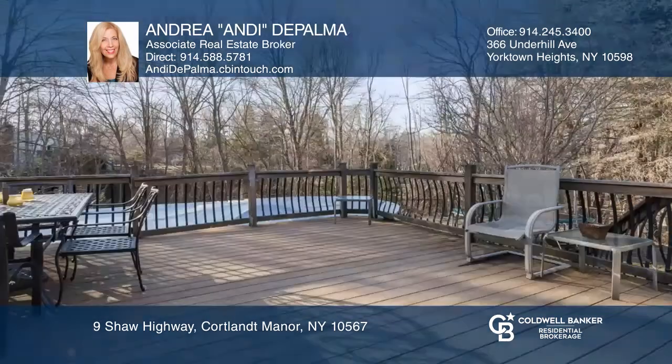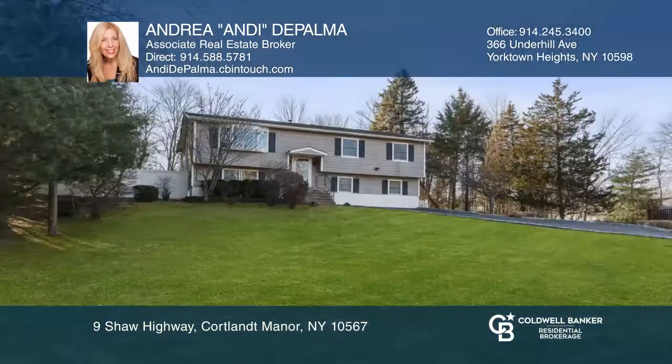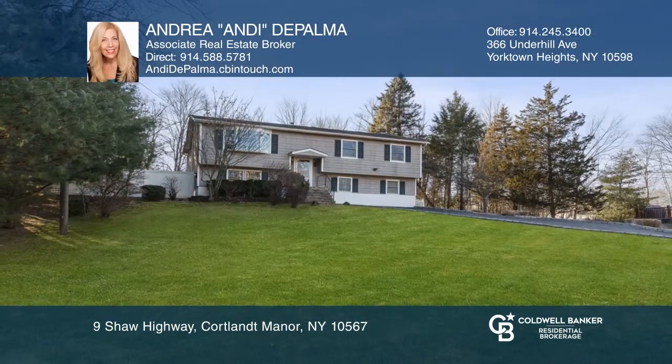Enjoy the fenced yard featuring an above-ground pool with a deck. Want to turn this house into a home? Contact Andrea and Dee De Palma today.